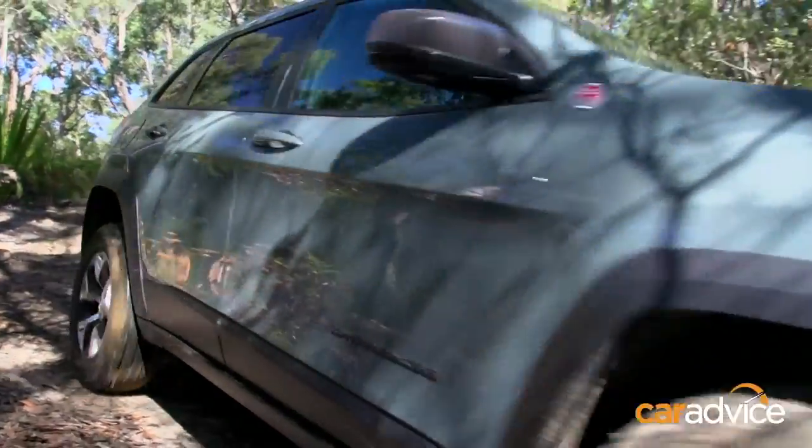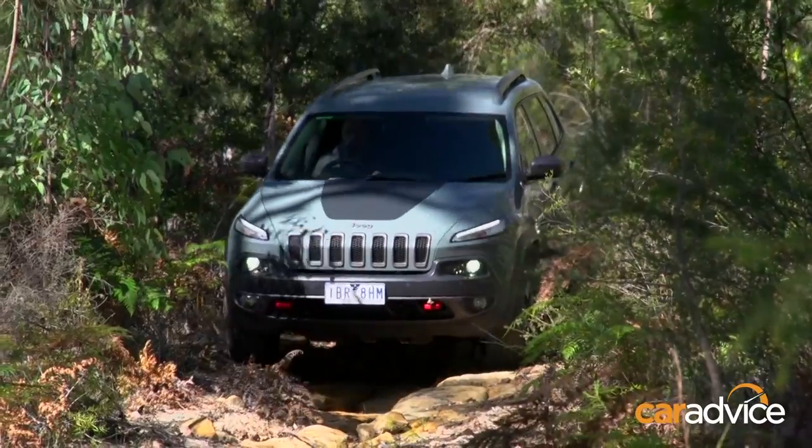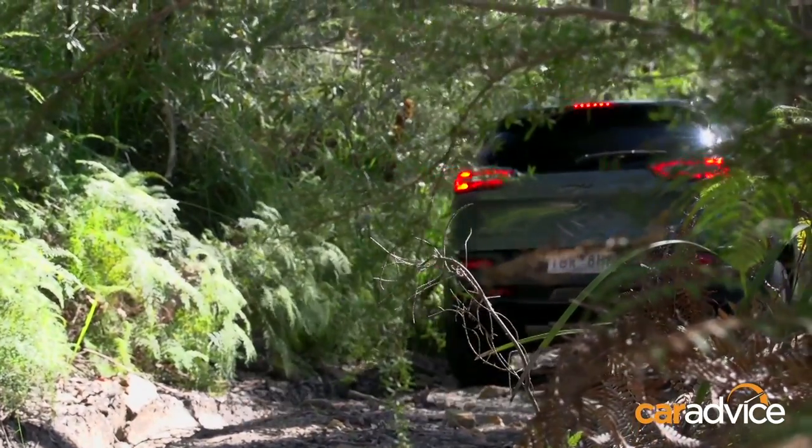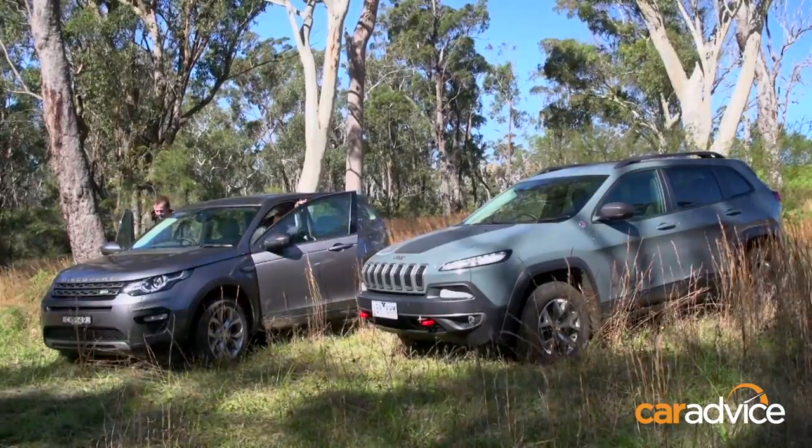Now, Trent, hill descent control — are you a fan or not? Not a fan of it. I don't like the way it can have a tendency to hop and skip sometimes as it's braking traction going down. I prefer, with this sort of precarious stuff, to just crawl down on the brake. I've got the car in drive and I'm just letting the brakes do the work.